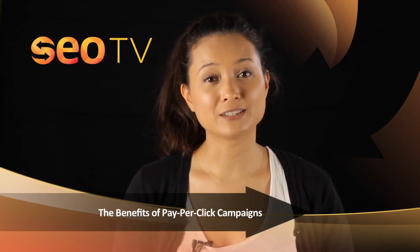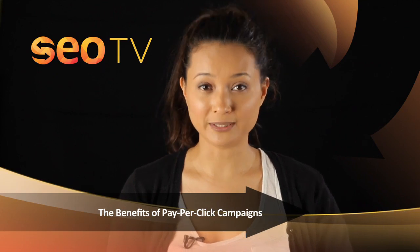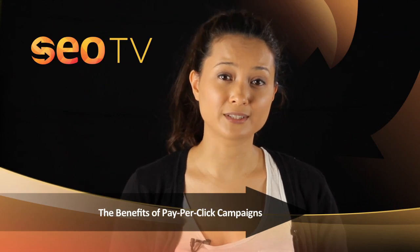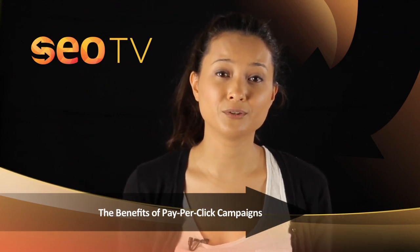With PPC ads, you are paying only for performance. Google doesn't charge you for simply running your ad. Rather, you are charged every time a user clicks on your ad — a person who could very well become a potential client.